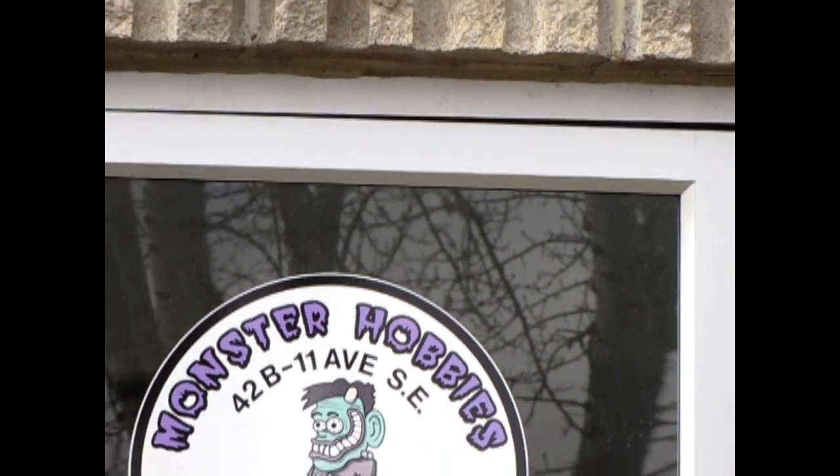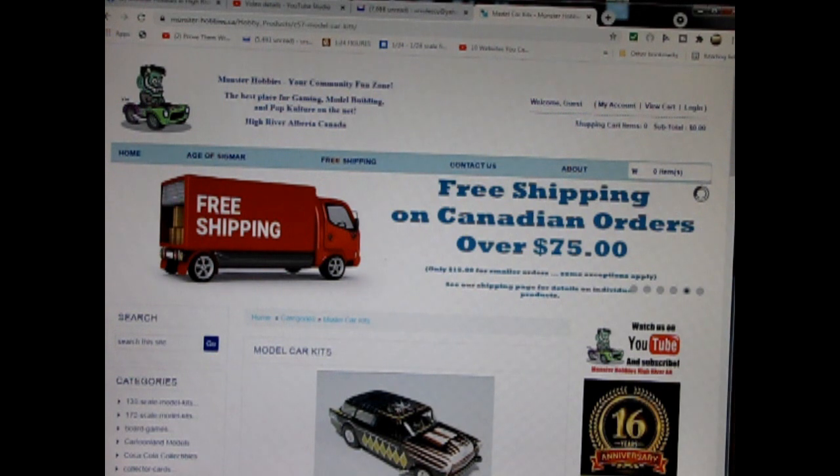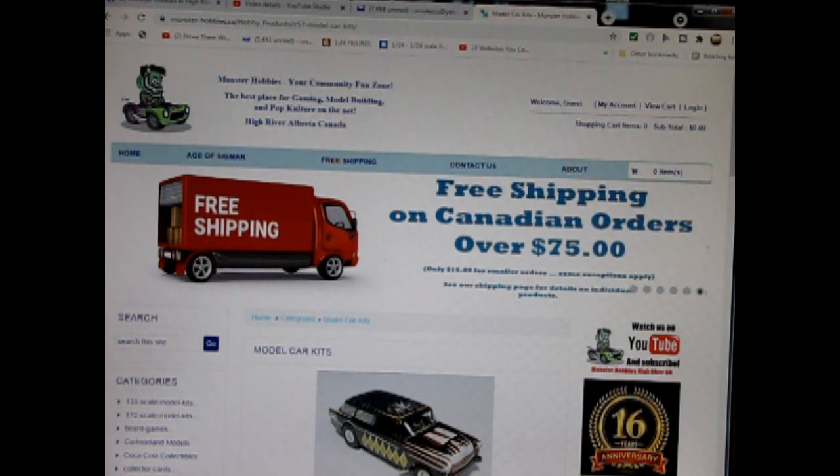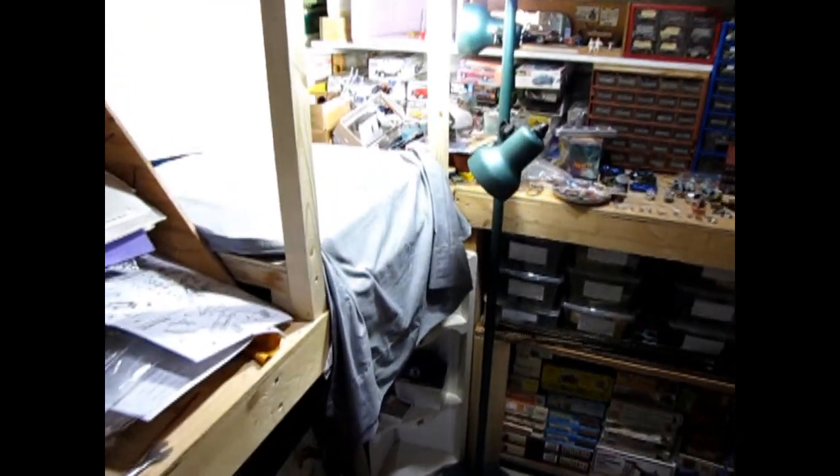Hello everybody, my name is Trevor Selescu and I'm the owner of Monster Hobbies in High River, Alberta, Canada. Today we will be looking at Fonzie's Dream Rod by MPC. This model is on loan from a very good friend James, however you can see all of our available model kits at www.monster-hobbies.ca — I'll leave a link in the description below. Now let's go down to our bench and see what's in the box.